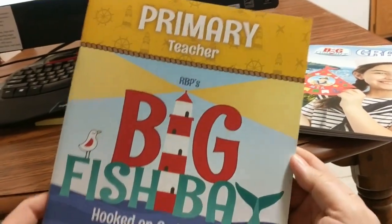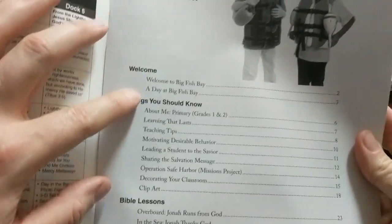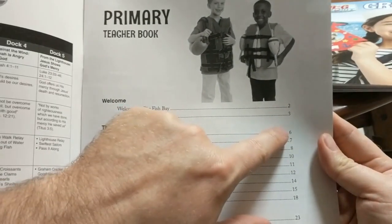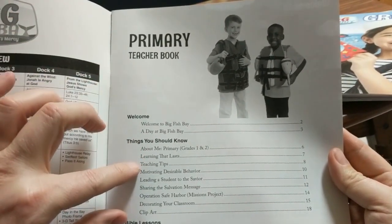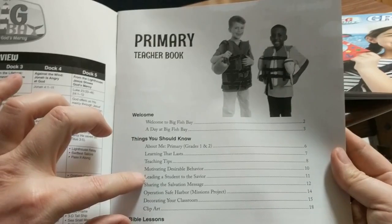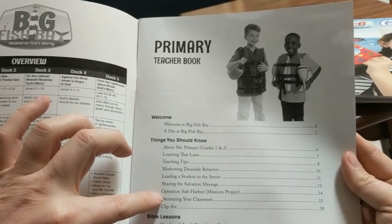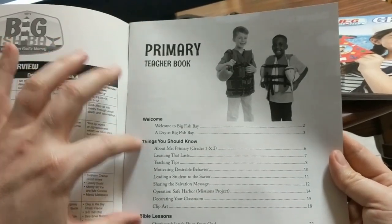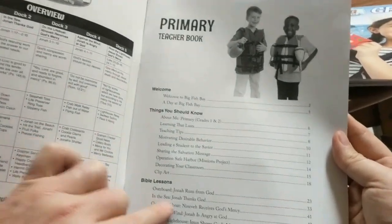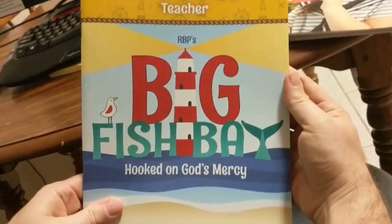I dug into their primary teacher book here. You start at the Welcome, and they kind of explain the Big Fish Bay. But then from page 6 to 18, you have just teacher training articles about this age group, how to do learning that lasts, tips, motivating behavior, leading students to Christ, sharing the salvation message, missions, how to decorate, clip art for decorating. This whole section is really just training and investing in your teachers. And then you get to the lessons — 57 pages plus in this teacher guide. Really impressed with Regular Baptist Press and how they put together their curriculum.